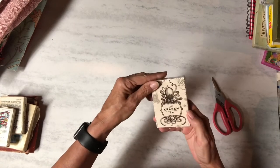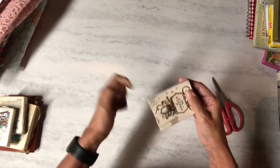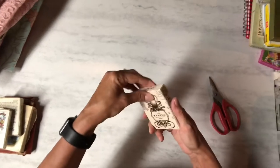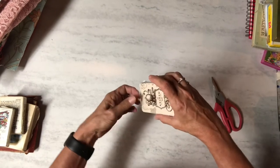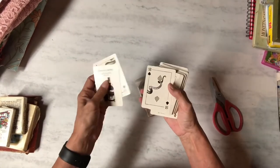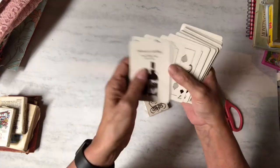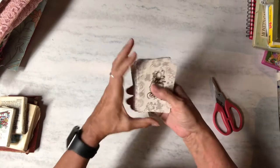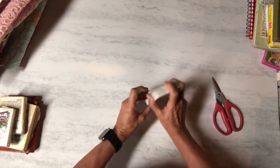Then I got this Kraken game — I don't know what it is but it sounded interesting, maybe a different language. It had never been opened so it's never been played. Turns out it's Kraken Black Spiced Rum playing cards. Those are interesting — I'm not sure what I'm going to do with them, but we'll find something. The backs of the cards show the black spiced rum branding.